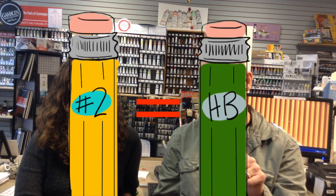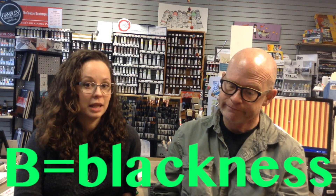So in grade school you use the number two pencil. And the equivalent in the art store is an HB. So what are the letters all about? H is for hardness. What's the B for? B is for blackness. So the number two pencil you're used to using is an HB.